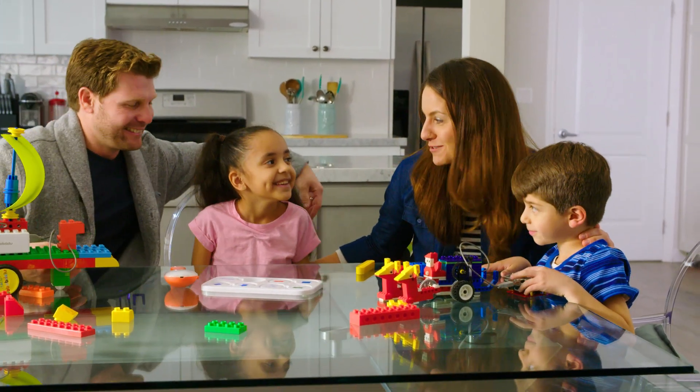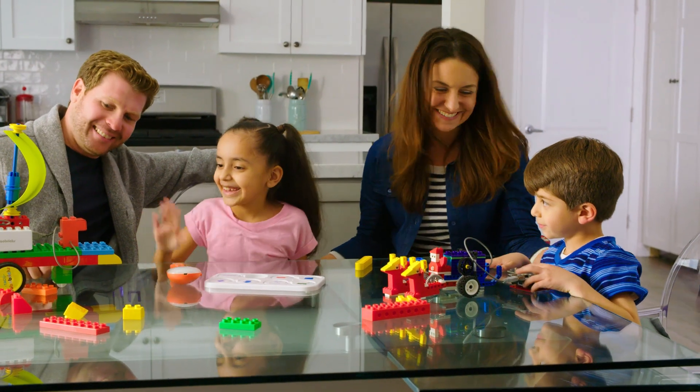All right, time to go to bed. Good night. Build a model. Share your story with Robo-Bricks.